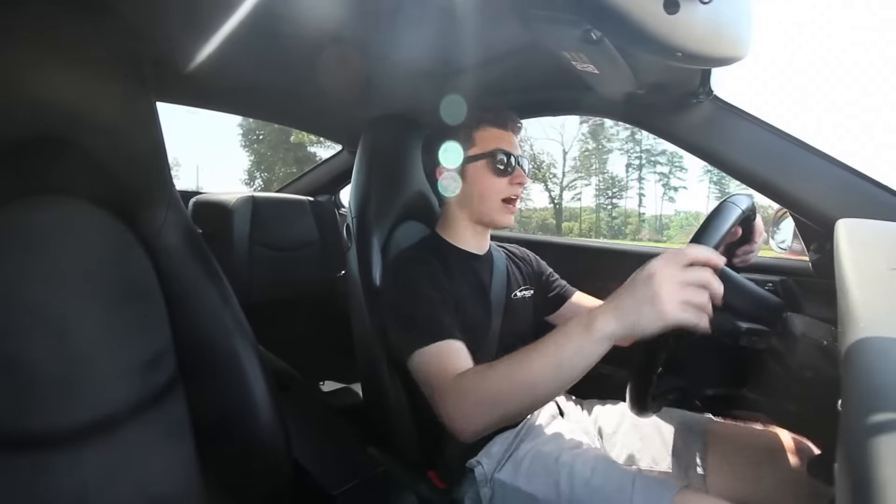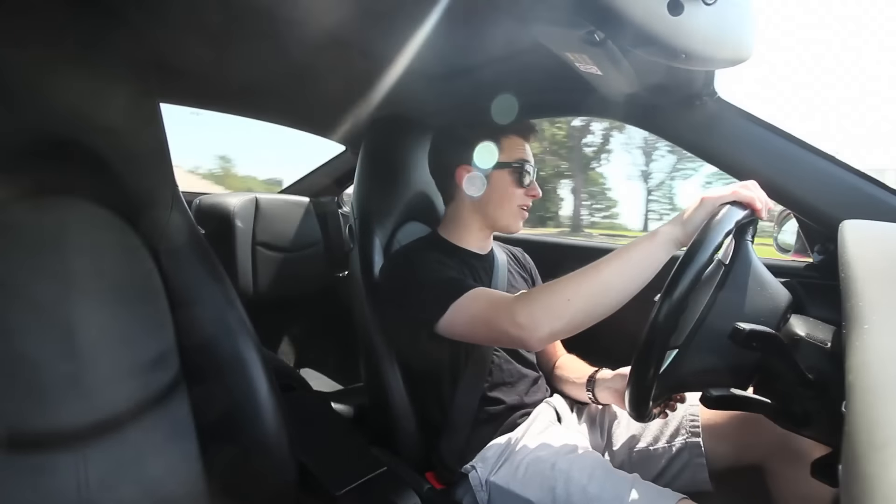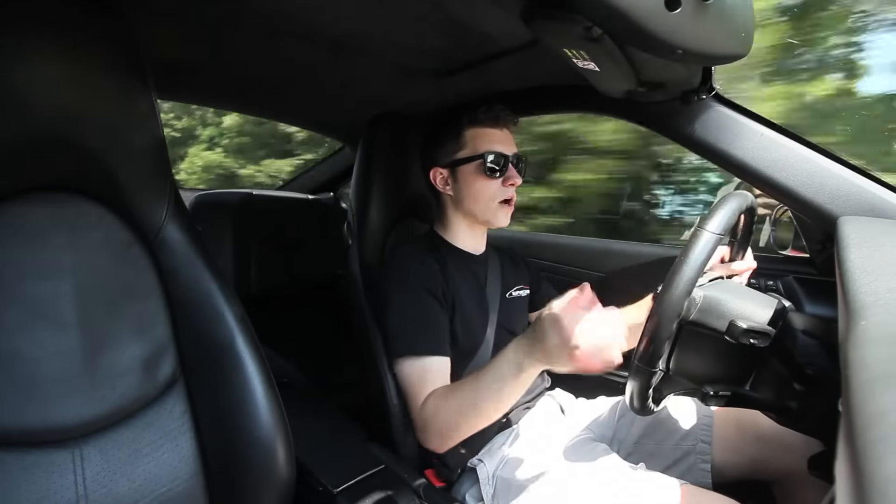I finished that road a lot faster this time than I did going out there. I always want to try and cover as much ground as possible whenever I'm reviewing a car, so I want to talk a little bit about the interior.